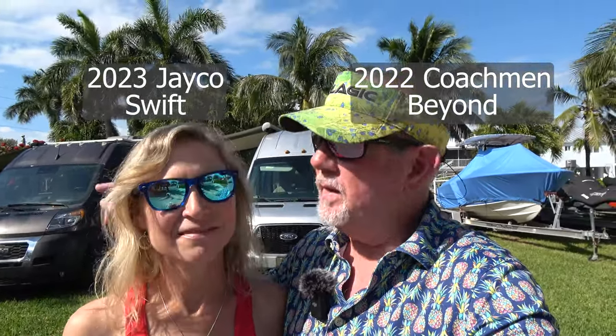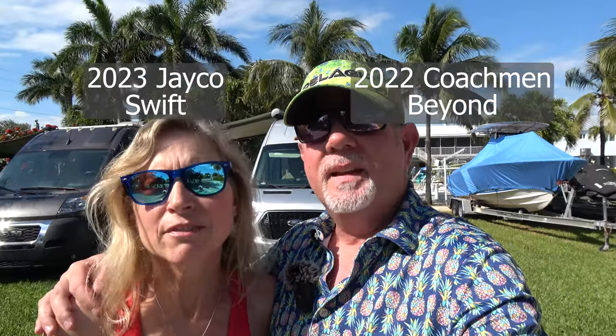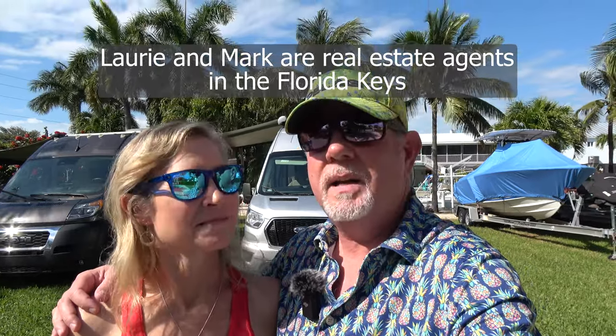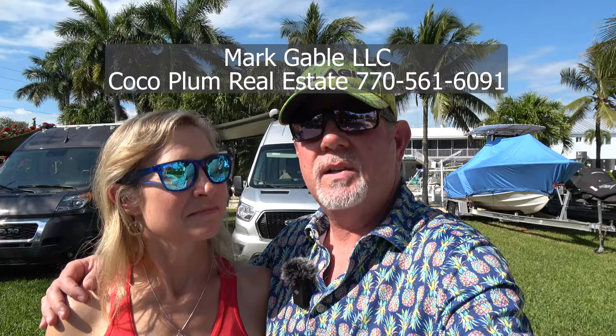Hey everybody, it's Mark and Laurie with Gables on the Go. We wanted to share with you why we chose the van behind us, a Class B RV. We actually had the opportunity to compare it with Laurie's mom and dad's brand new Class B side-by-side. If you want to know why we chose one over the other, watch this video. We're going to tell you the prices that we paid and what we like and don't like.